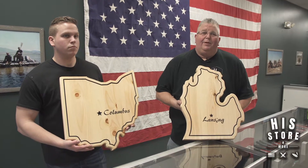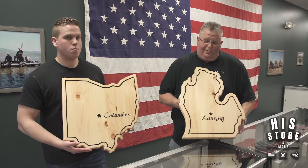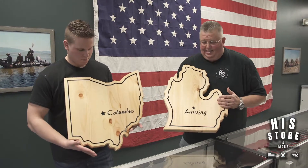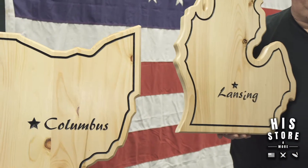Hello, welcome to His Store and More, located at 7325 Lewis Avenue between Red Star Diner and Nick and Jimmy's. I just want to show you a couple new things we have — we have an Ohio State and also a Michigan State emblem. It's about an inch and a quarter to an inch and a half thick of solid wood.